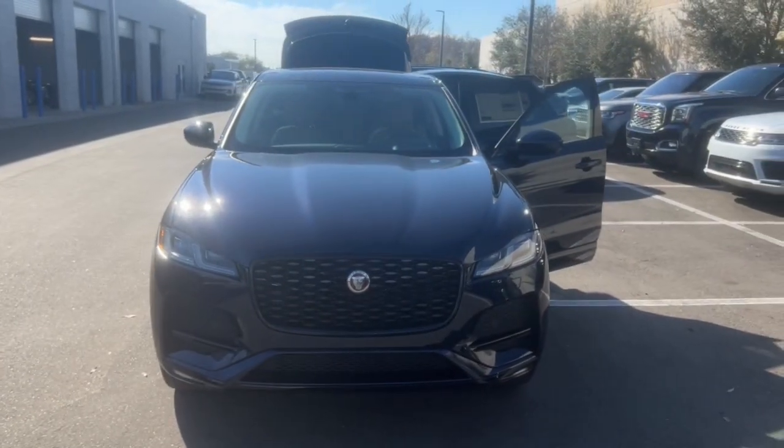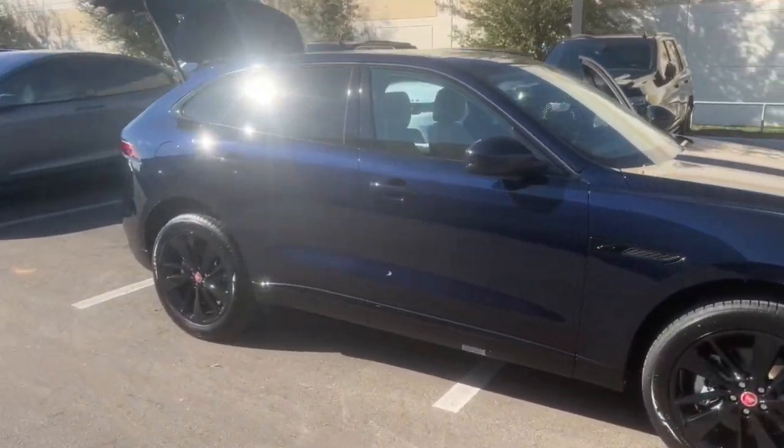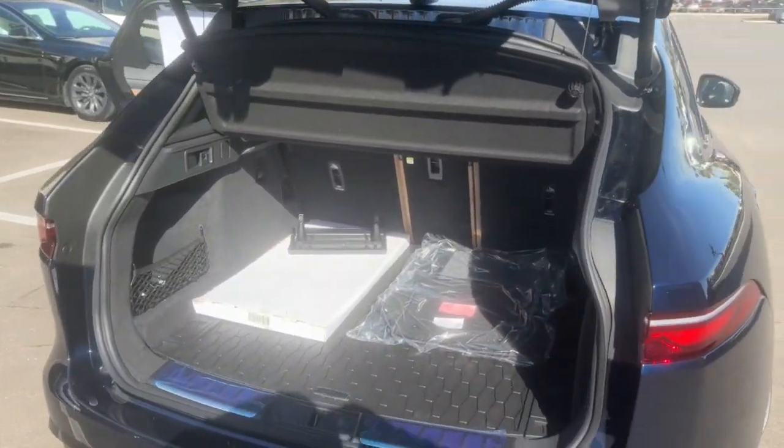Here is a wonderful 2023 Jaguar F-Pace. Take a moment to explore this refined and spacious Jaguar F-Pace, the midsize luxury crossover that brings all-wheel drive capability, driver assist safety features, distinctive style, and motorsport soul to every journey.